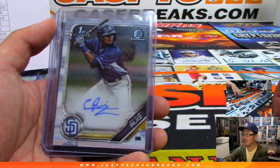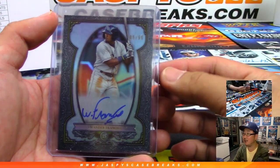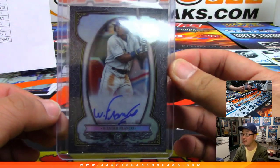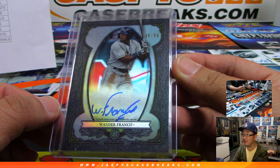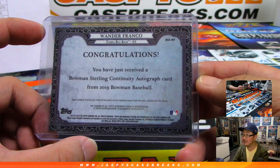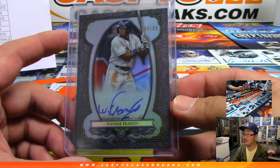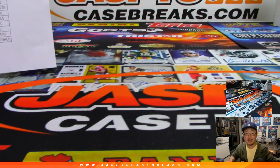We've got Azuri Ruiz and, look at this — bam — Wander Franco! Something like our third or second to last box. 35 out of 99, on-card Wander Franco in a Bowman Sterling style. Went to Calvin and the Rays. Nice. So there you go — we got more coming up at JaspysCaseBreaks.com.